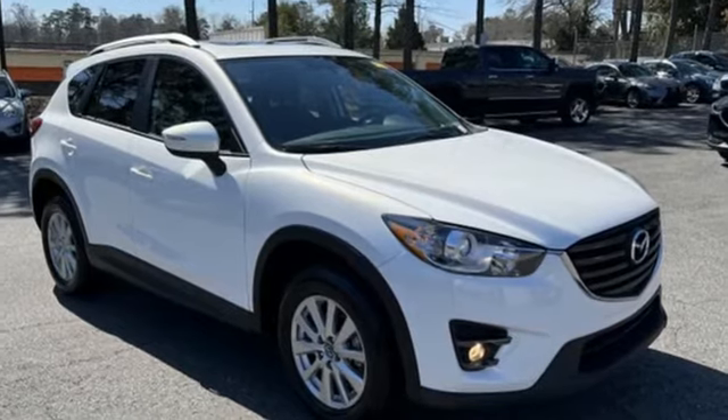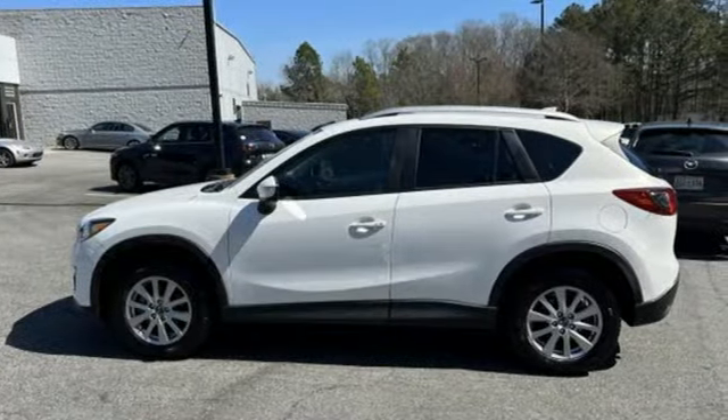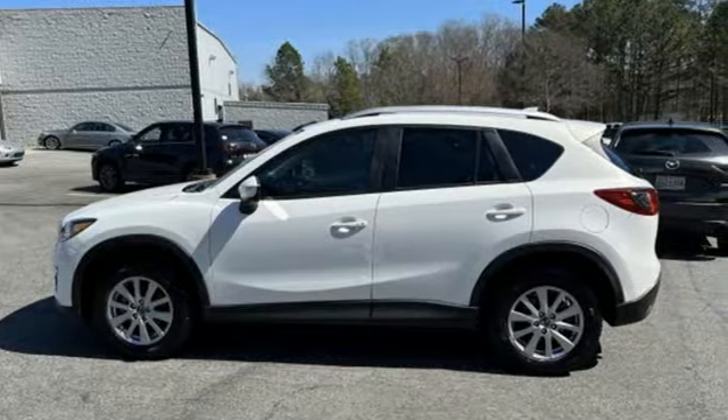With Mazda, driving is what matters most. Someone's going to drive this fantastic vehicle off the lot — it should be you. Test drive it today.